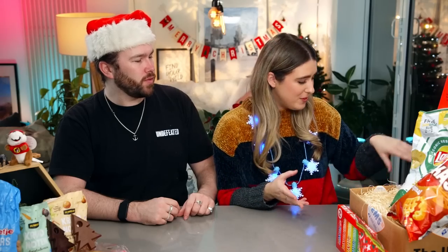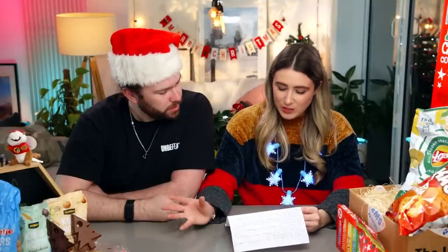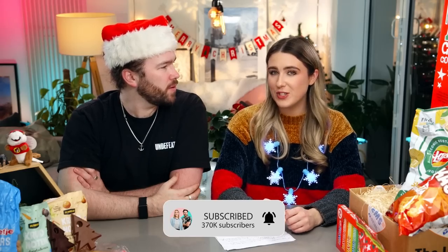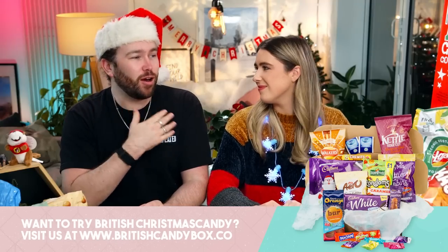This box is more than full - Naomi even bought more stuff but couldn't fit it all in. If you want to follow her, her handle is at candy_reviews_nl - she must do some reviews on Instagram. Naomi, you have sent us a fabulous box! This is only half of it, so get subscribed if you want to be notified when part two comes out. We'll be sending Naomi a box of British treats to try. If anyone else would like to try some, we'll leave a link down below - we've got a whole selection of Christmas goodies on our website.